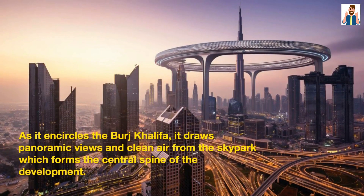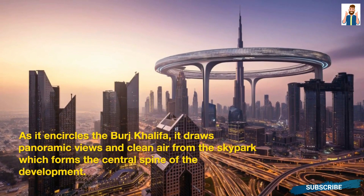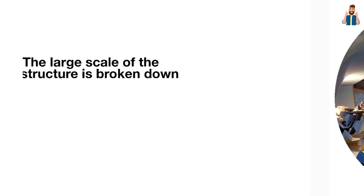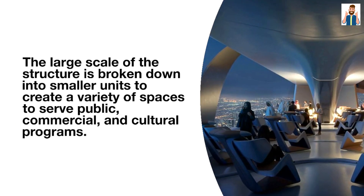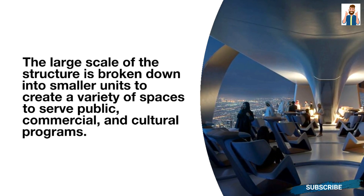As it encircles the Burj Khalifa, the structure draws panoramic views and clean air from the skypark, which forms the central spine of the development. The large scale of the structure is broken down into smaller units to create a variety of spaces to serve public, commercial, and cultural programs.